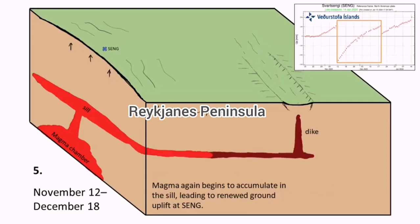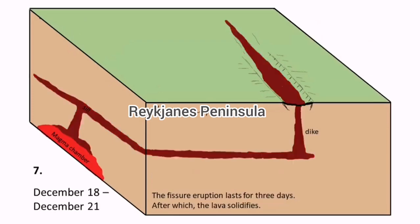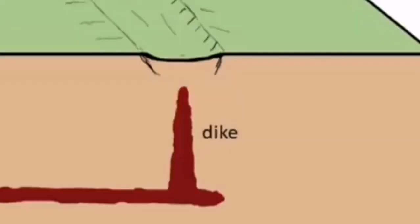We had it in the Sundhnúkur, Hagafell, and now we will have it in the Hagafell again — the north part of the Hagafell — reaching the ground at that level. Between the earthquake swarms and this reaching of the ground and eruption, it lasted only five hours last time in January, and before that it was one and a half hours in December.